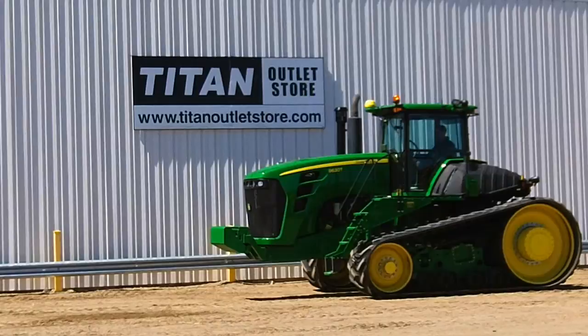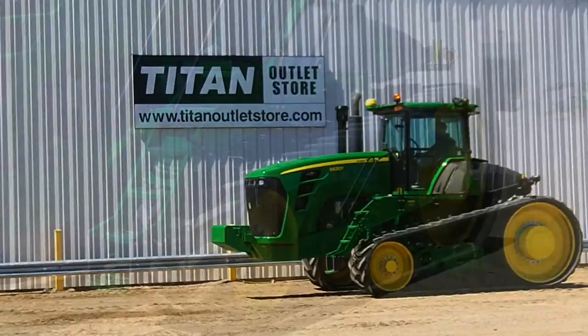Available at the Titan Outlet Store, we have a 2010 John Deere 9630T track tractor with 1,580 hours.